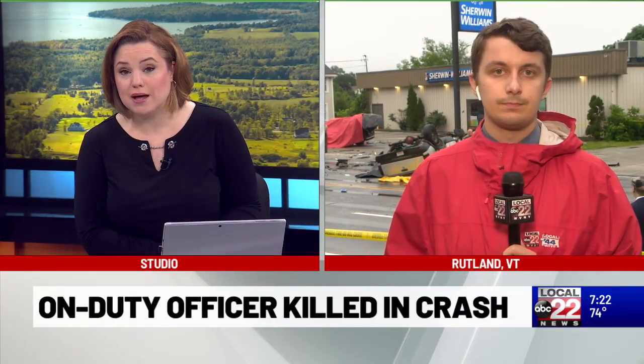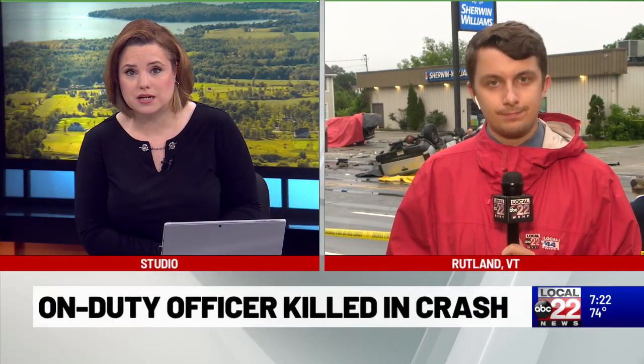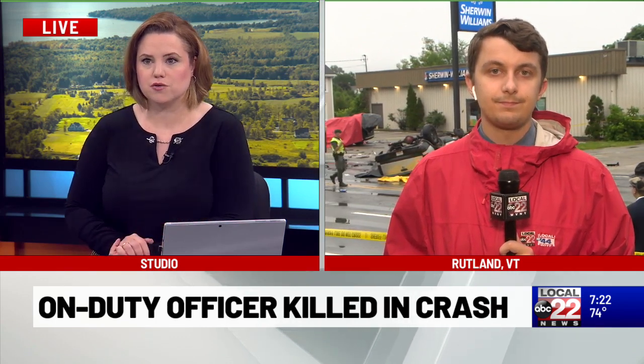Let's get back to the breaking news in Rutland tonight, where an on-duty officer with the Rutland City Police Department was killed this afternoon in a crash on Woodstock Avenue. ABC 22's Matt Holderman has been on the scene and is learning new information tonight, including some vehicles that are in the process of being towed from the scene.